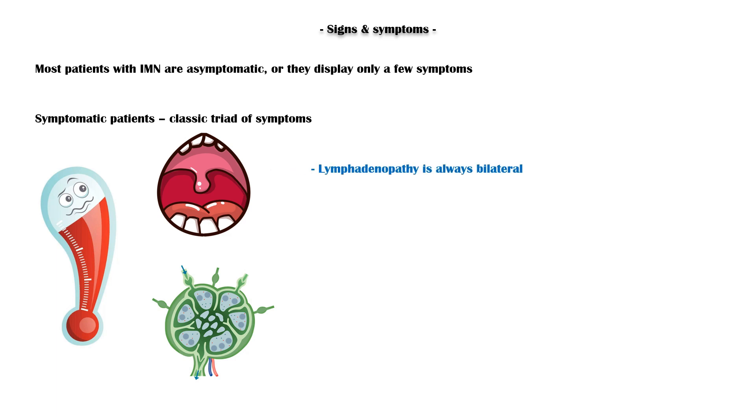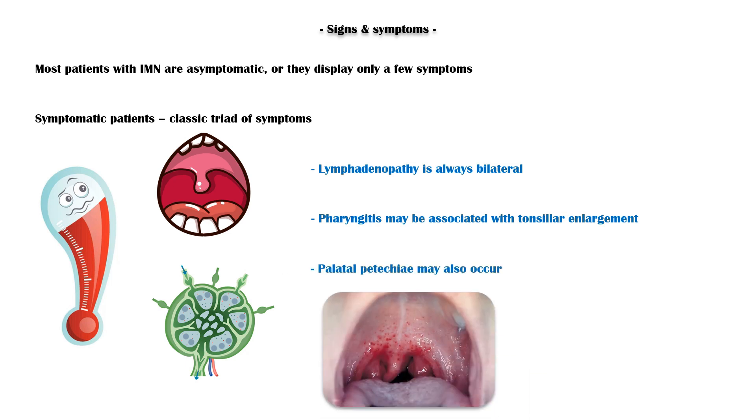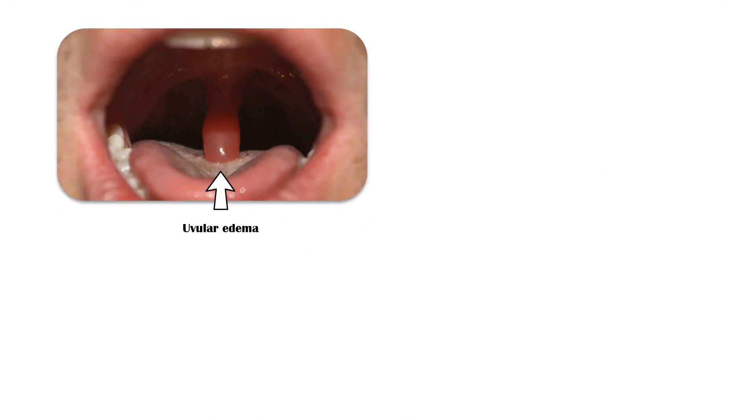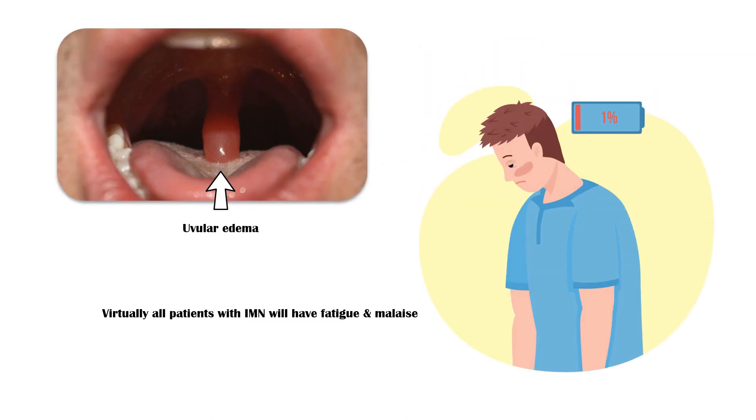Lymphadenopathy is always bilateral. Pharyngitis may be associated with tonsillar enlargement, and palatal petechiae may also occur. Sometimes patients will also have uvular edema. Virtually all patients with IMN will have fatigue and malaise.